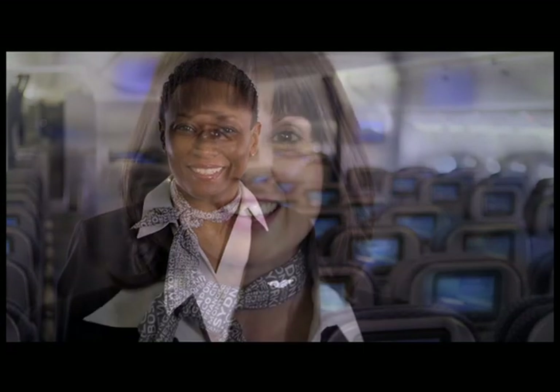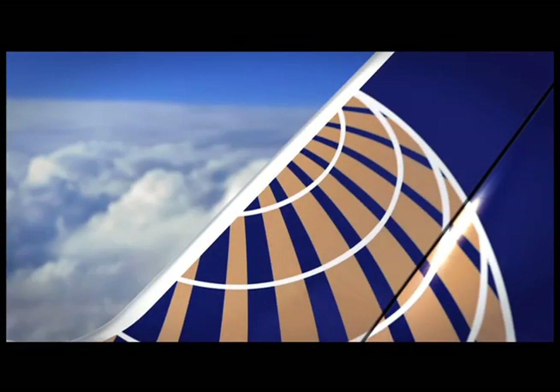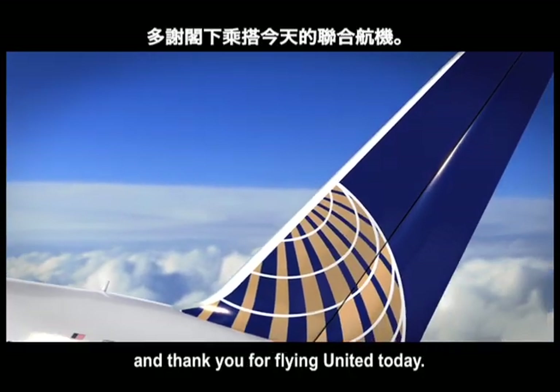Welcome aboard. Bienvenidos a bordo. Benvenuti a bordo. Welcome aboard, and thank you for flying United today.